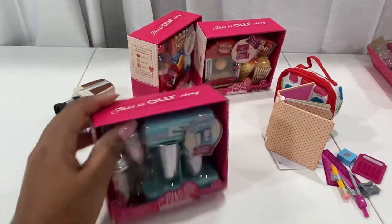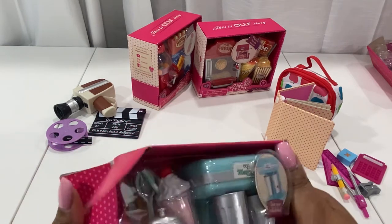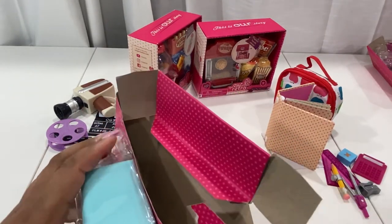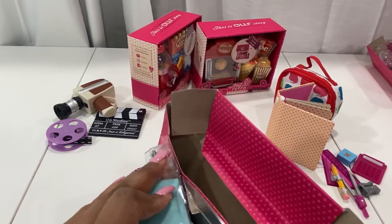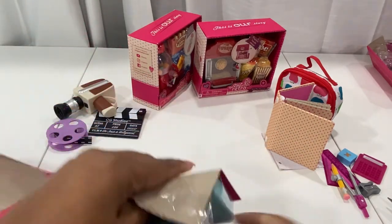Next we are going to open up the Make a Milkshake set. This will probably look great in that 50s diner I was telling you guys about — I think it's a sign that I should get the diner, because I've got the images of the diner on the film recorder and now I have this.